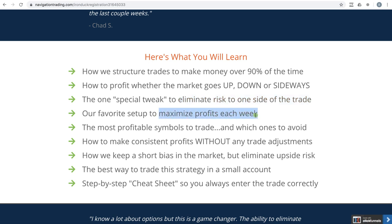These are shorter-term trades, so we're getting in and out. We're going to teach you the most profitable symbols to trade and which ones to avoid. We're going to teach you how to make consistent profits without any trade adjustments — no rolling, no adjusting. You're just going to get in and get out based on the specific criteria that we teach you. We're also going to talk about how to keep a short bias in the market but eliminate risk to the upside.